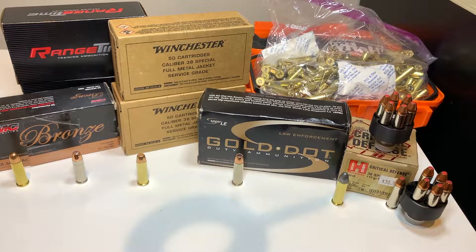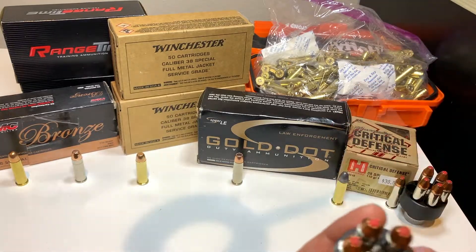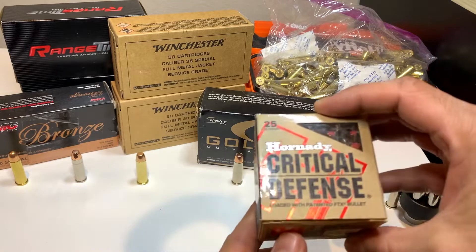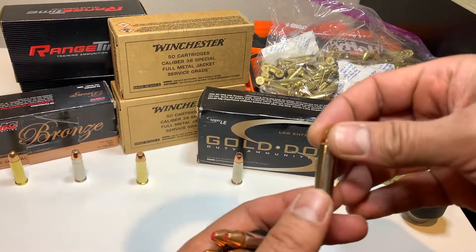As you can see, I found quite a bit, but each one is different and they're pretty pricey. I've seen them for $65 for 50. We'll start with these hollow points — these were about $30 for 25 of them. These are the home defense ones.